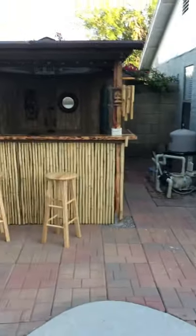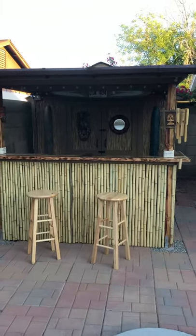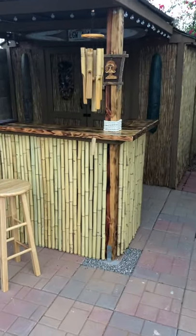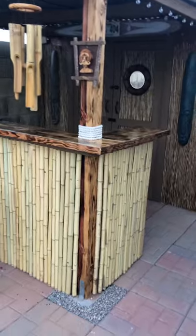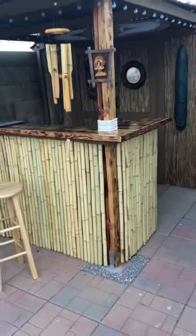At night it looks really, really cool. We're also adding lights under the bar top to light up the bamboo at night, and there will be a light up above so if it's too dark to mix drinks you can turn that on.